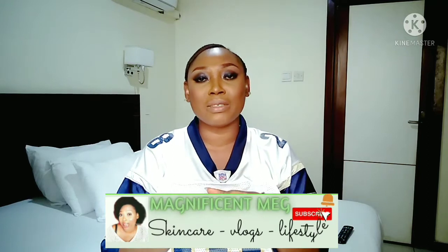Hi lovelies and welcome back to my channel, it's your girl the magnificent Meg. Thank you for coming back to this channel, so today I'll be reviewing this product.